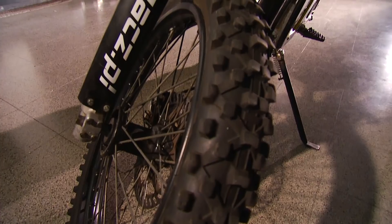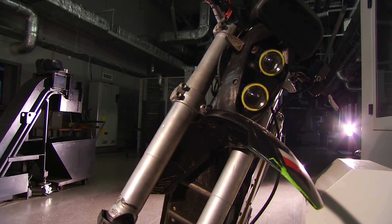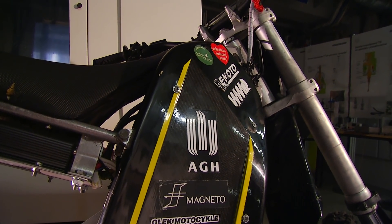Pierwszy egzemplarz był sprawdzeniem naszych umiejętności, czy w ogóle nadajemy się jako inżynierowie do budowy motocykli. Drugi jest już bardziej dopracowany, ma jednak swoje wady i zalety jak to każdy prototyp, dlatego też chcemy go poprawiać i ulepszać – to już jest plan na najbliższy sezon.